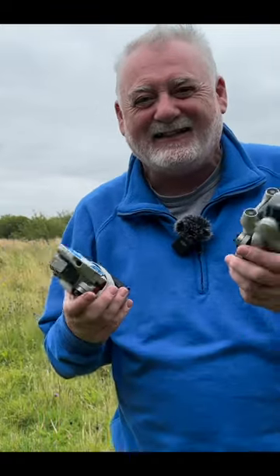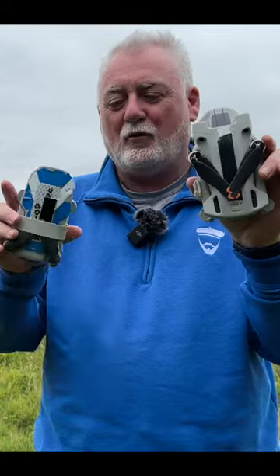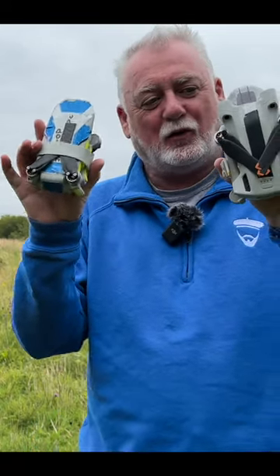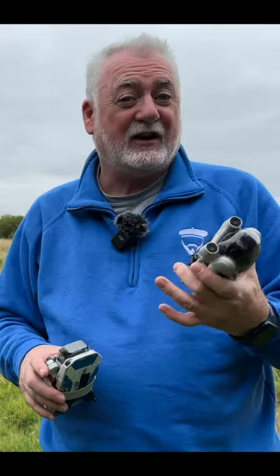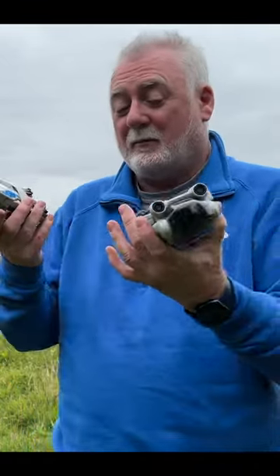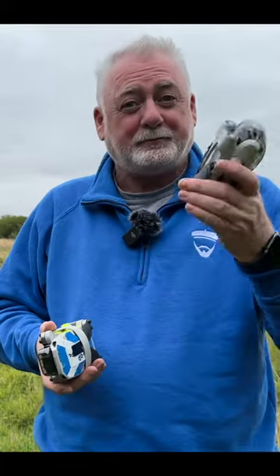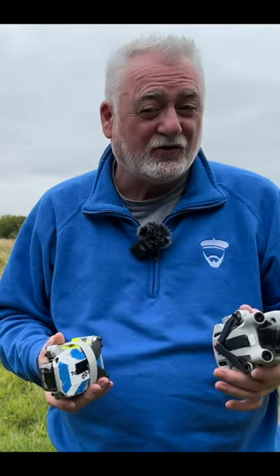I thought I'd do a head-to-head comparison between the DJI Mini 3 Pro and the DJI Mini 2. The seven points are going to be the screen, the signal strength, the camera including the gimbal, the flight time with a standard battery, the speeds that both of these drones can reach, and any special features they have — like active tracking and waypoint missions — and finally the price.